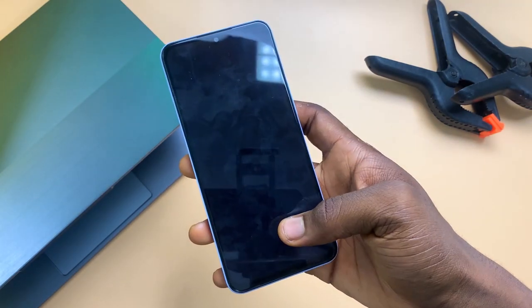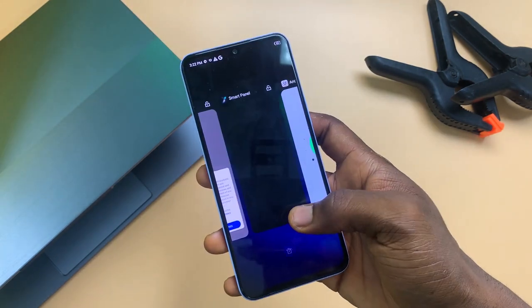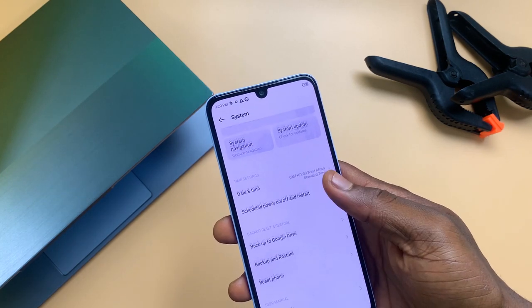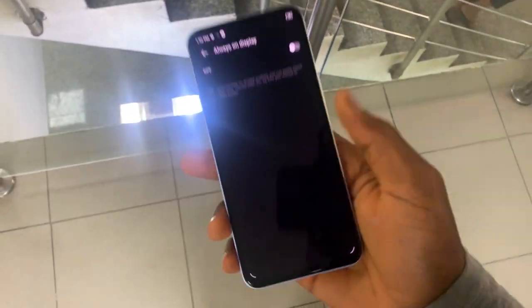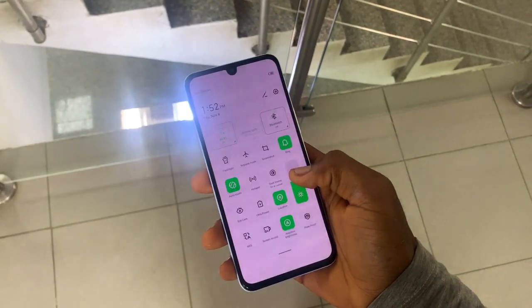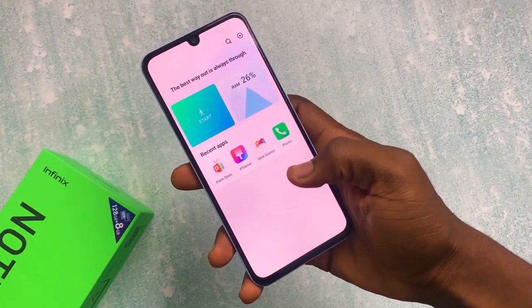For software it has the XOS 8.0 skin on top of Android 11, which is different from the Pro's XOS 10.0, but technically and functionally they're very similar. You still have the redesigned notification and control center — swipe right for quick settings and left for notifications. There's also the voice assistant Ella, which reminds me of Bixby, alongside Google Assistant. App icons have been redesigned and look a lot cleaner. There's no word yet on whether Android 12 will be coming to the Note 11, but I'll update you in the comments.